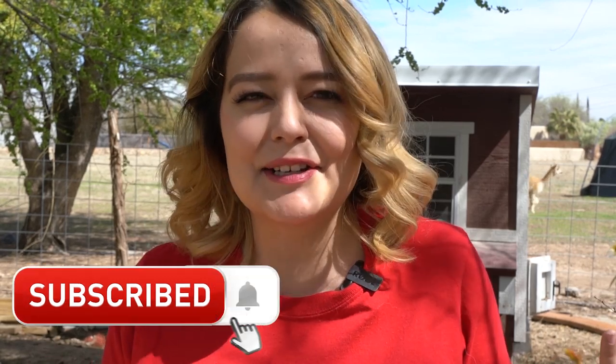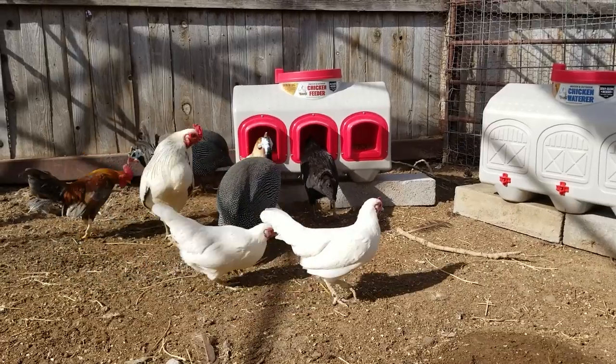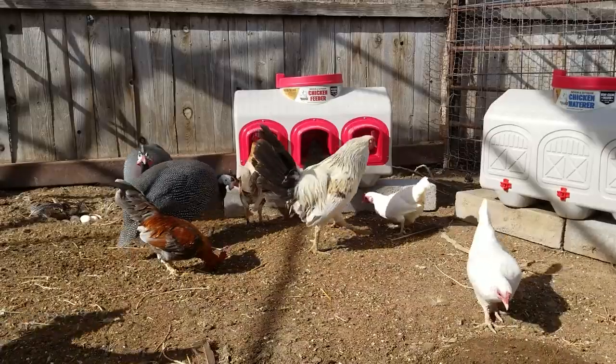Hey guys, welcome back to my channel! Today we're going to be talking about chicken products. Did you guys know that chickens are actually the fastest increasing part of the pet industry? Really interesting. Chickens are the easiest birds to care for — they just make amazing pets, basically. That's what I'm trying to say.